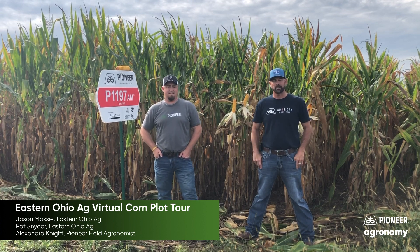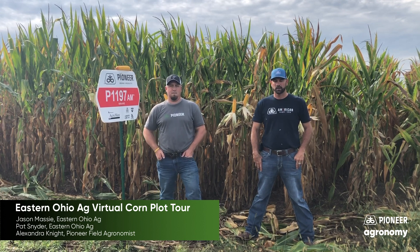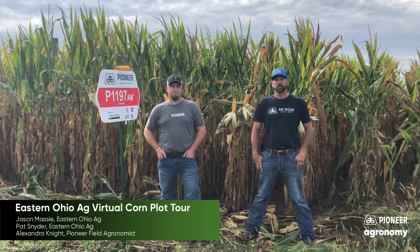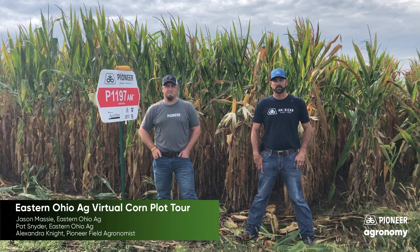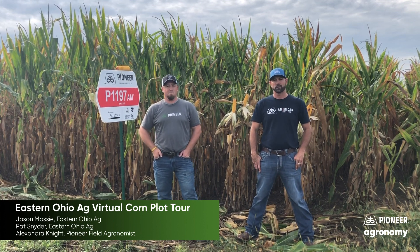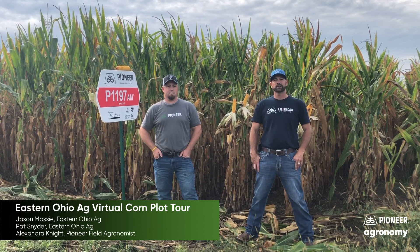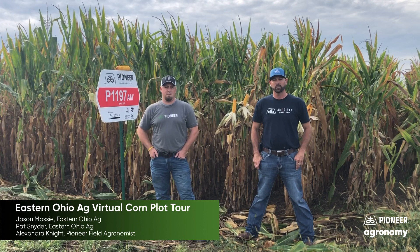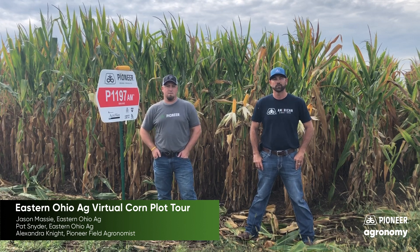A little bit about Eastern Ohio Ag — we are about 10 years into our Pioneer business, helping farmers throughout Coshocton County and surrounding counties. We built our own warehouse a couple years ago. Now we have our own seed treater and we have the ability to bring you seed to your field in bulk, bags, or boxes, however you prefer.